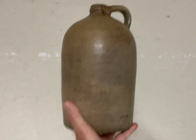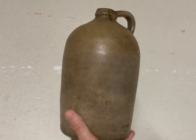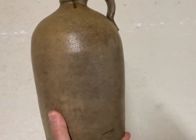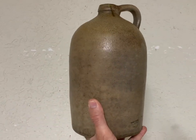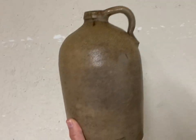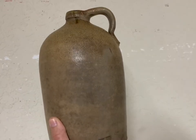This pottery jug right here sold for $65. I used to sell a lot of pottery but don't have a whole lot anymore. It's a pretty jug — I'm not sure where it's from, but it's about a gallon or a gallon and a half size. Pretty good sale, southern pottery.